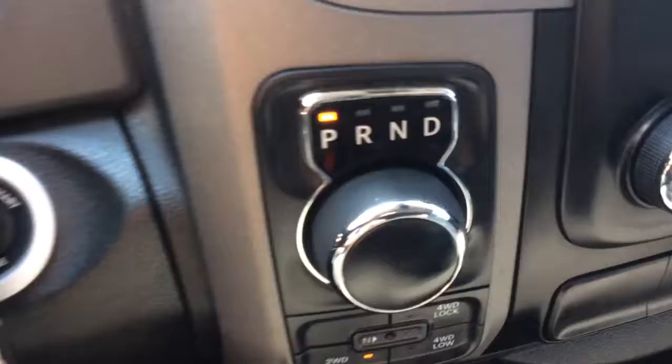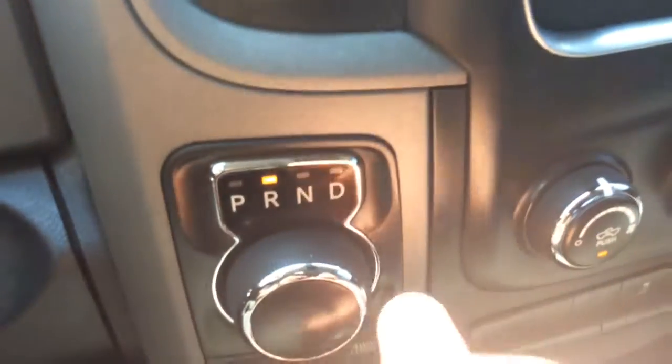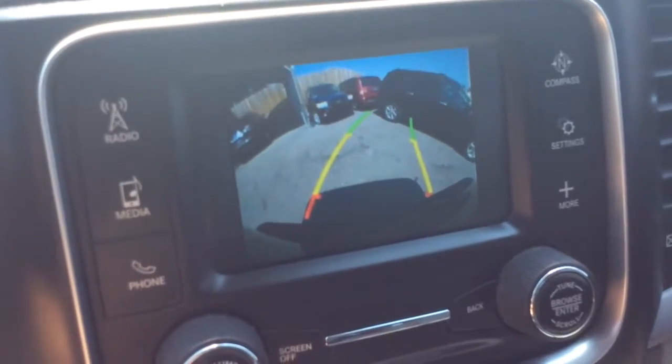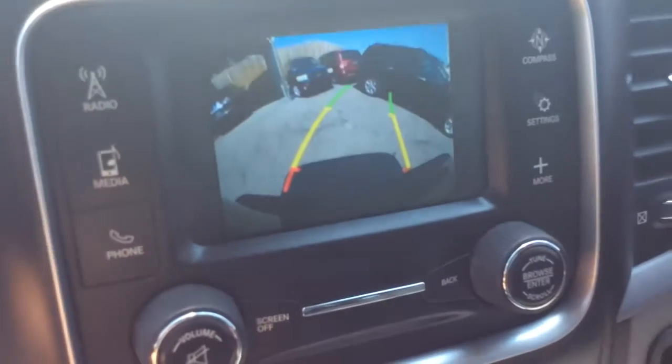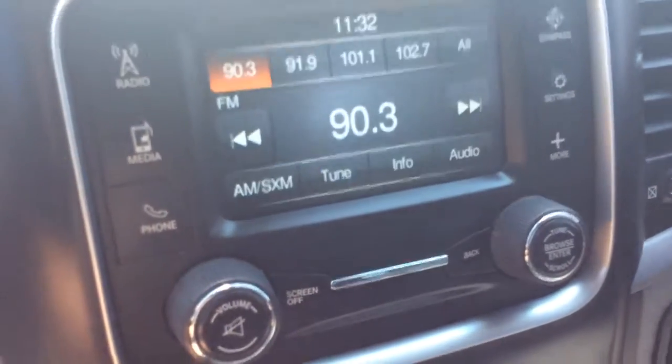That's the dial shifter — you just turn the dial to change gears. When you pull the car into reverse, it has the reverse camera. Really nice safety feature — definitely something you'd want in your vehicle, especially when backing up to a trailer.